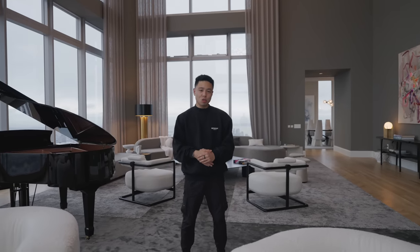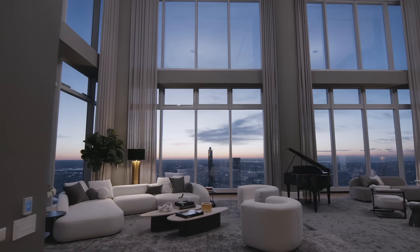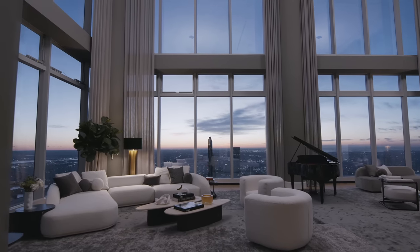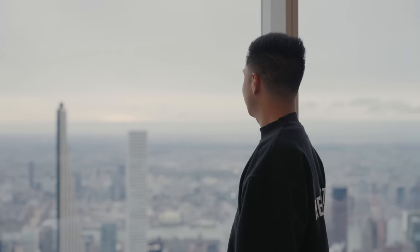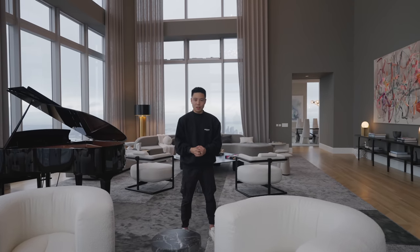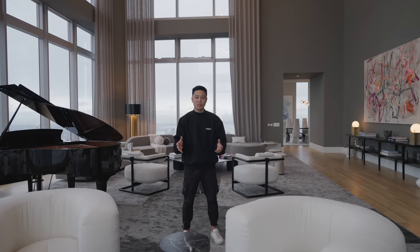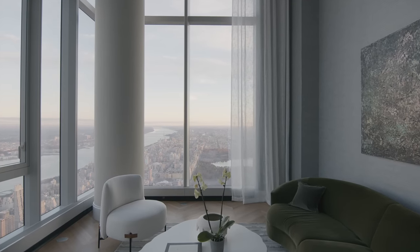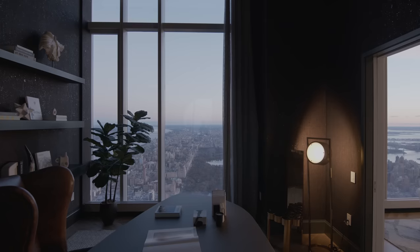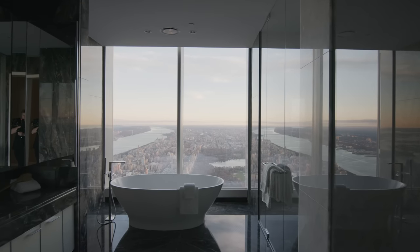What's going on everyone, it's Justin here and welcome to the most incredible penthouse in the world. We're at the Central Park Tower in the heart of New York City with a beautiful panoramic view, 1,400 feet in the sky. I want to give a huge thanks to Extel Developments and Sirhan for giving me the opportunity to show you guys around this incredible place.